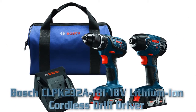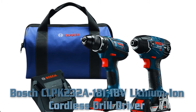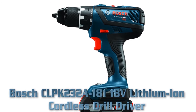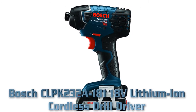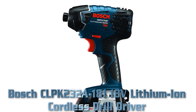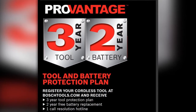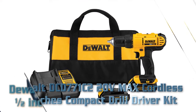Best power drill: Bosch CLPK232A-181 18V lithium-ion cordless drill driver. Key features: durable heavy-duty chuck for better bit retention, 18V motor produces 600 inch-pounds of torque, compact tough design with 7.0 inch head length, weighs only 3.5 pounds, provides 3200 BPM and 2800 no-load RPM, and a quick-change chuck.